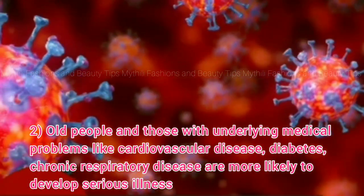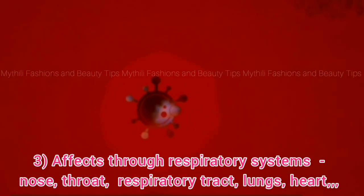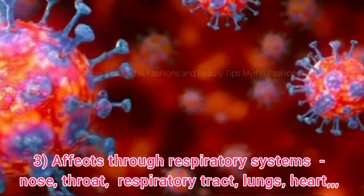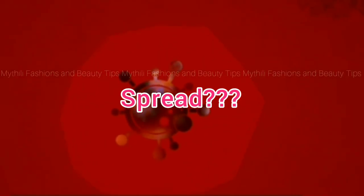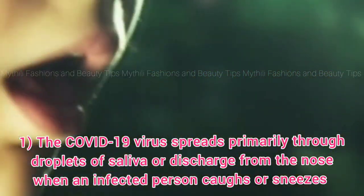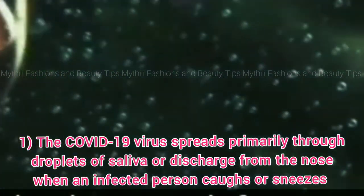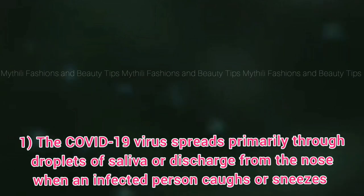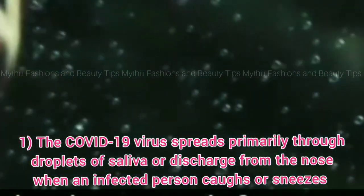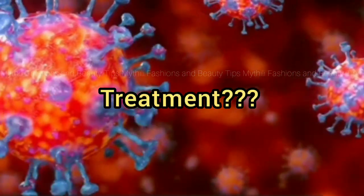If you look at this virus, you will see the respiratory system. As you know, the virus is very easy to heal.